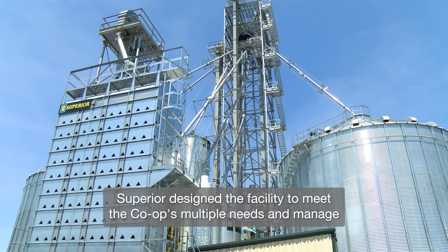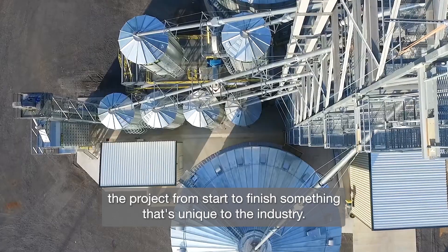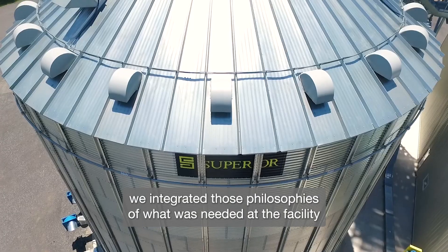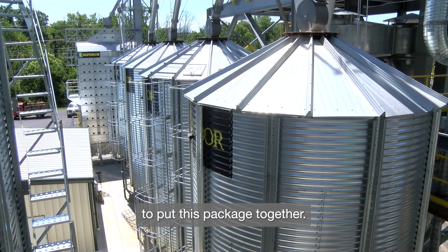Superior designed the facility to meet the co-op's multiple needs and managed the project from start to finish, something that's unique to the industry. Taking everything from the marketing structure that AgCentral has in this area, we integrated those philosophies of what was needed at the facility to put this package together.